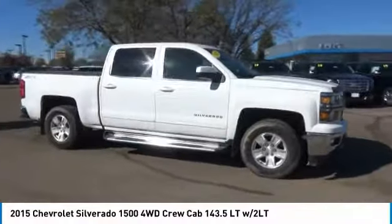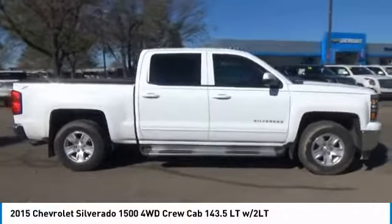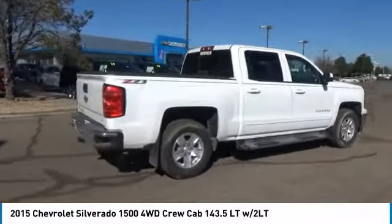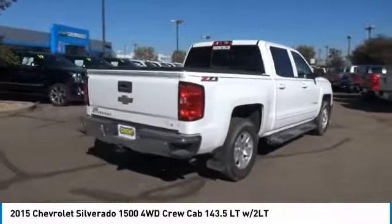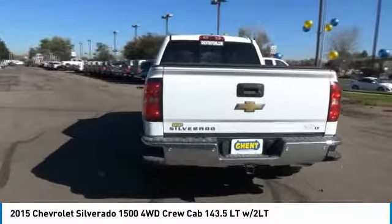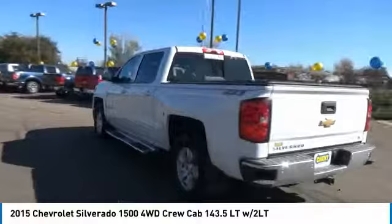Take a ride in a 2015 Silverado 1500. The Chevy Silverado 1500 has the lowest cost of ownership of any full-size pickup. This vehicle has less than 90,000 miles. Here are some of this vehicle's great options.